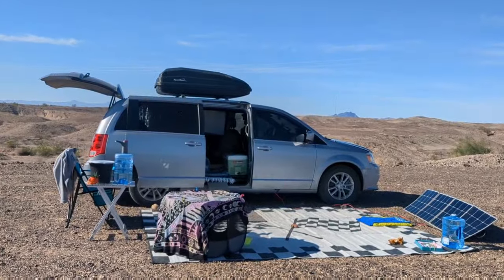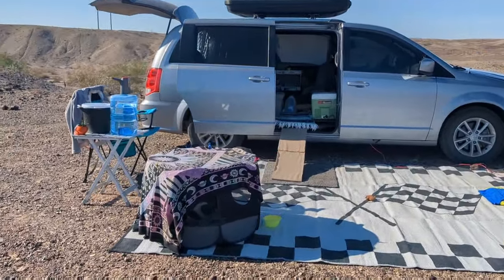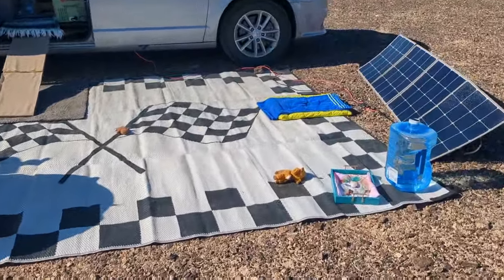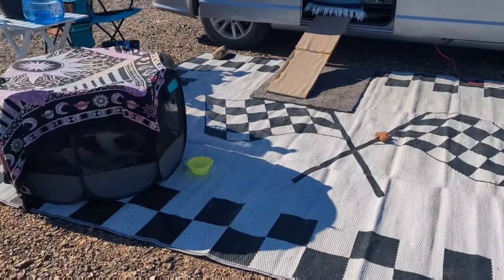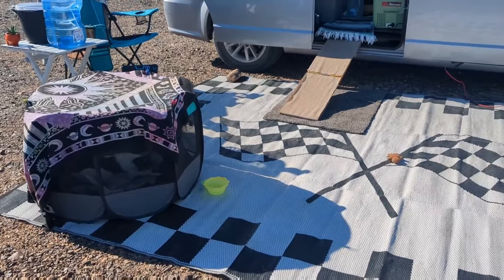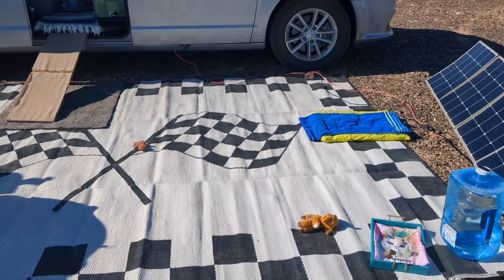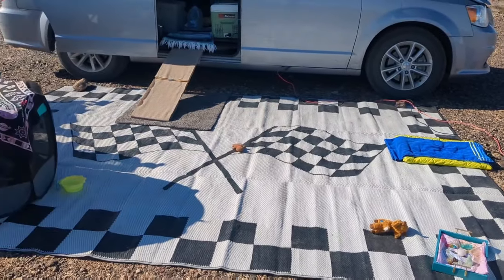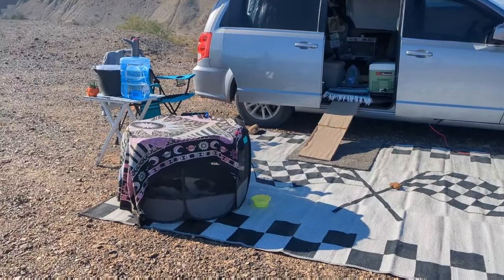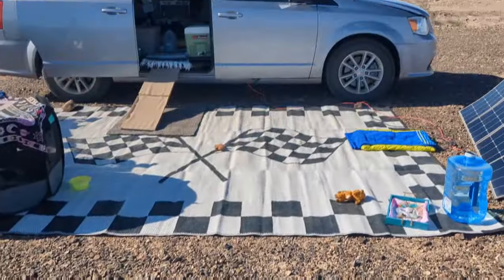This is what a typical setup looks like for me. Let's start right from the ground — I get a ton of comments on this rug. I have owned this rug for a little over a year and it is considered an outdoor RV rug. It is 9 by 12, so it's absolutely huge. I opted for a big size because I wanted plenty of space for Winston to play with his toys when we're camping on rocky ground like this.